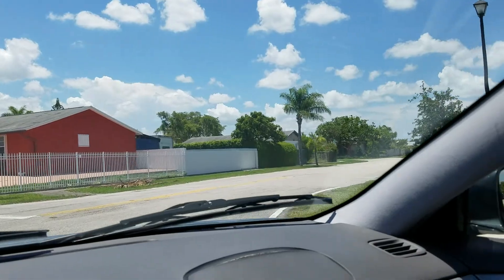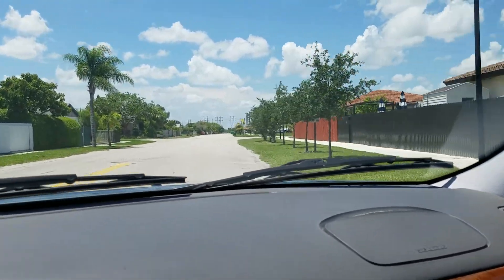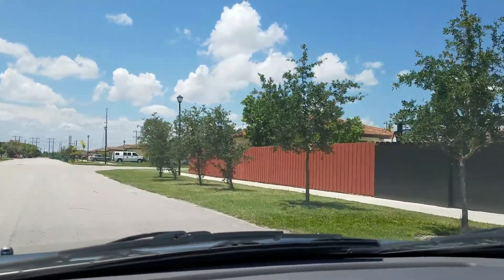This is a good neighborhood. By no means is this the hood. Look at the back of the house.